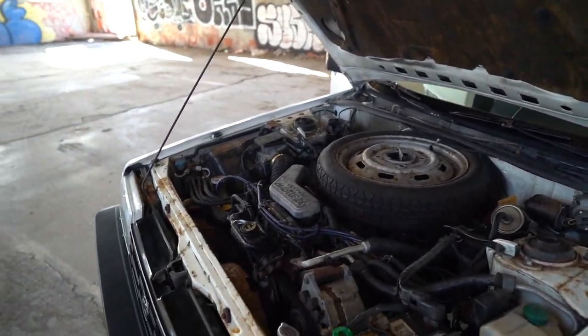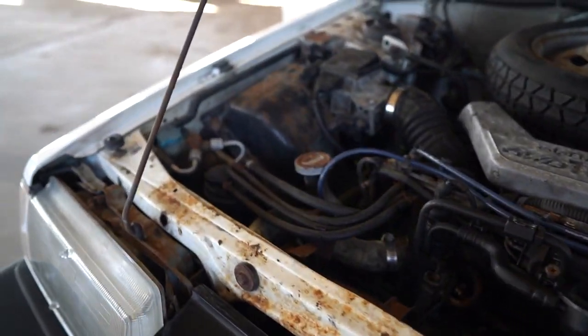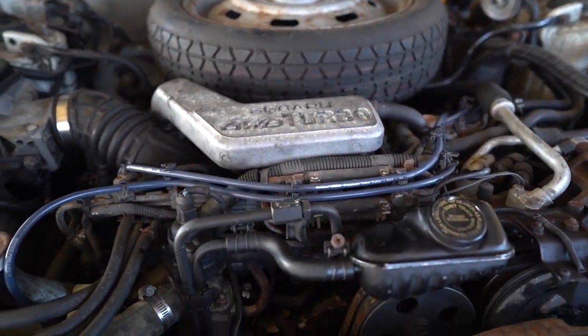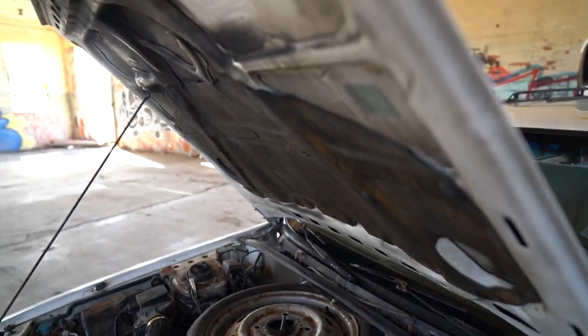This is the turbo engine — zero to sixty in thirteen and a half seconds. You're gonna see some minor surface rust, nothing like rot or anything like that. It has the original tires, just had a tune-up, passes California smog, and everything works on this car.